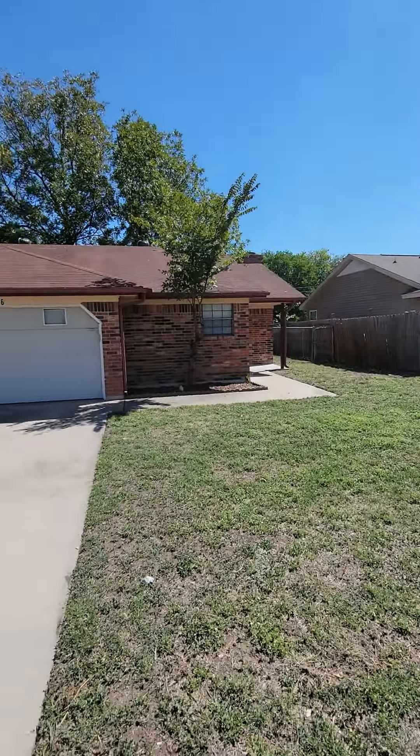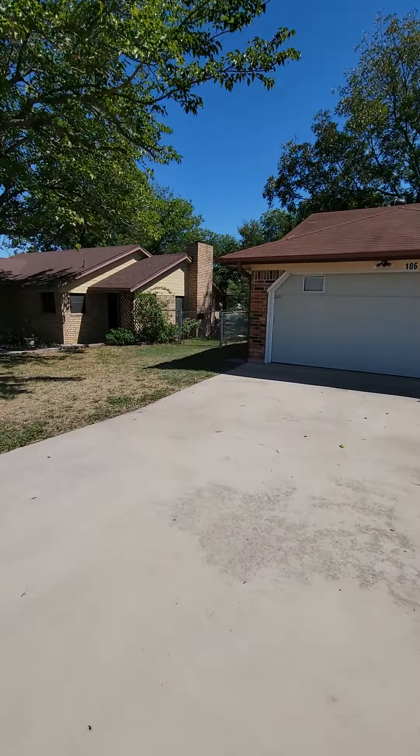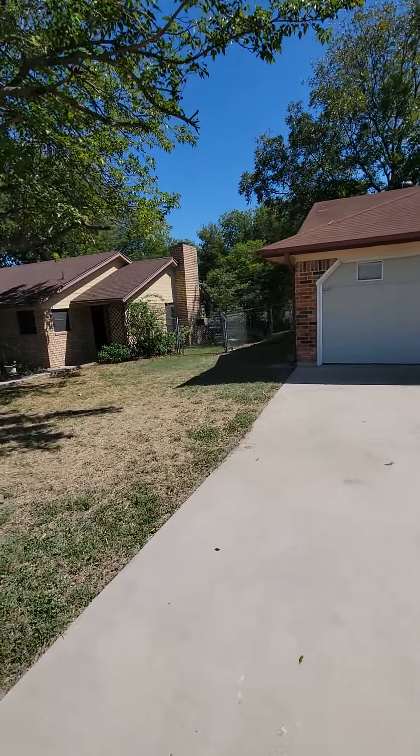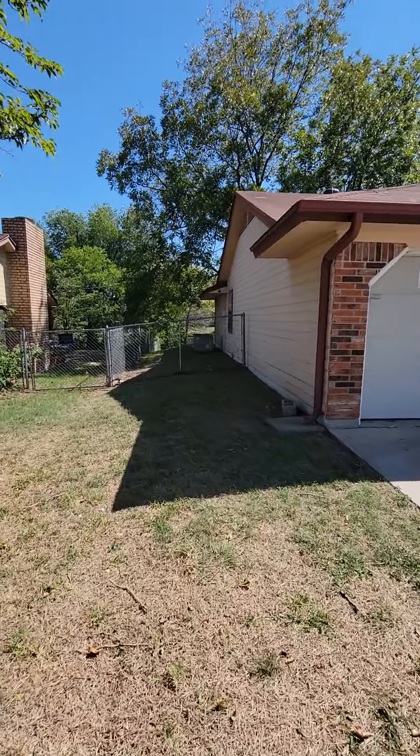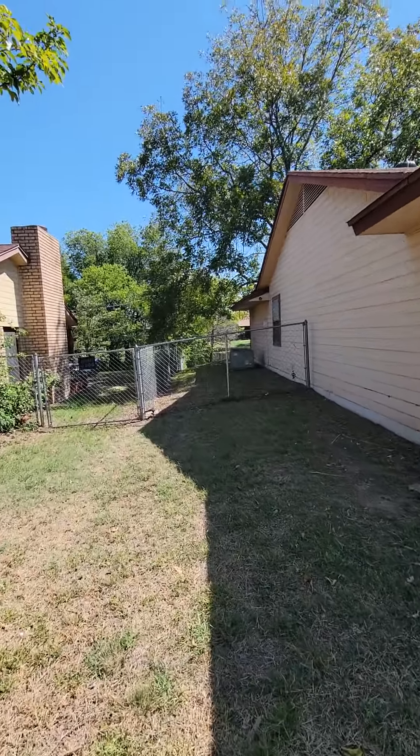What's going on everybody? We're out here at 106 Bridle in Copper's Cove. This is going to be a nice little three bedroom, two bathroom, two car garage — roughly about 1,050 square feet.